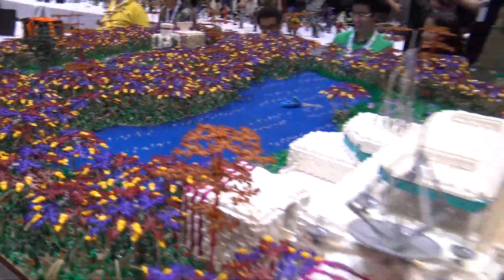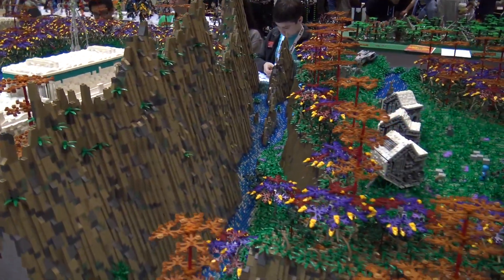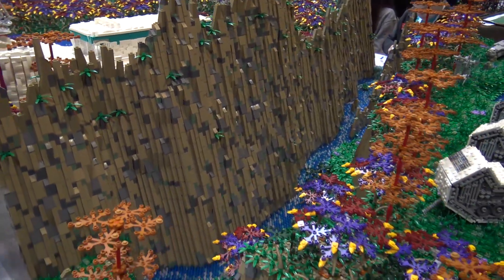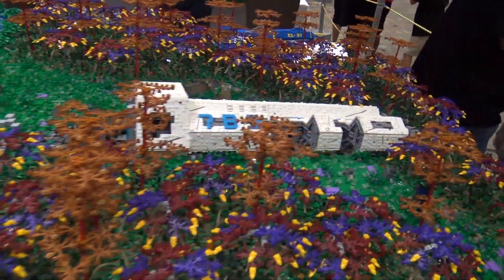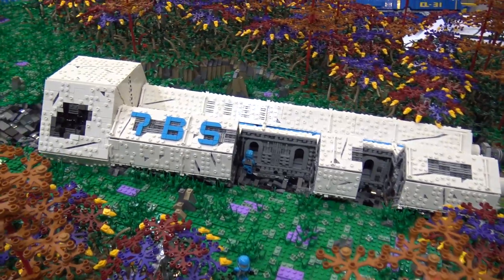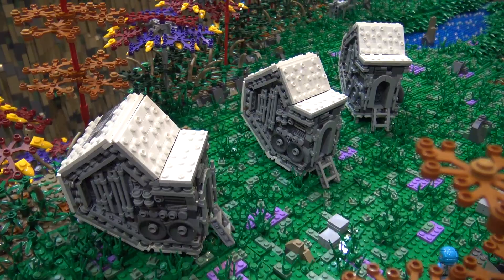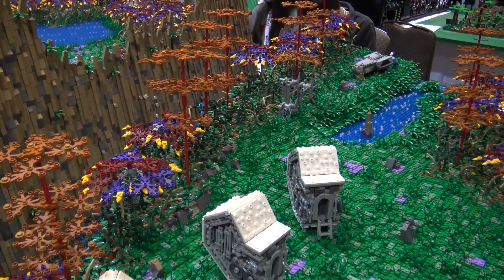Over here we have a big canyon, a big river, and over here is a human spaceship which has had a rough landing. Since then, the humans have detached parts of their spaceship and are now living in those as houses. They've set up a wind farm and have just been exploring this area. However, they have not yet had contact with the aliens.